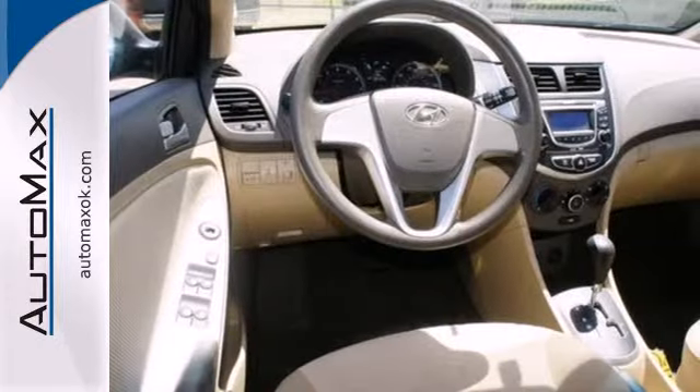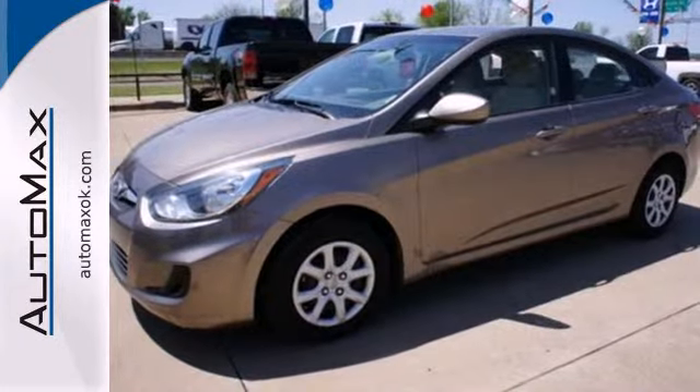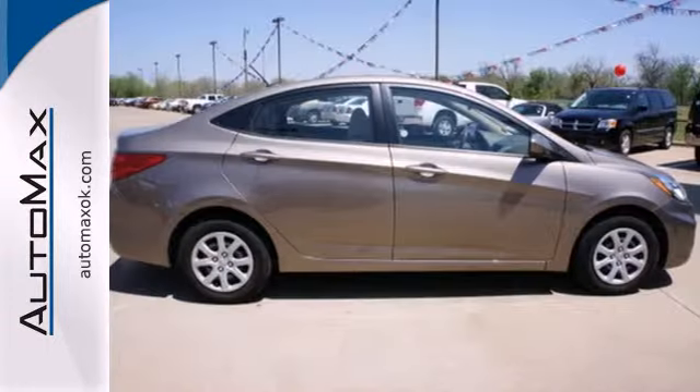This affordable Accent also comes standard with spacious rear seating so everyone rides in comfort. This car reassures you of your smart investment every time you get behind the wheel.